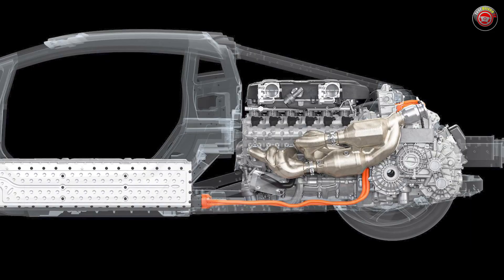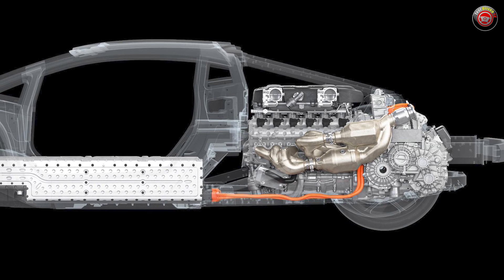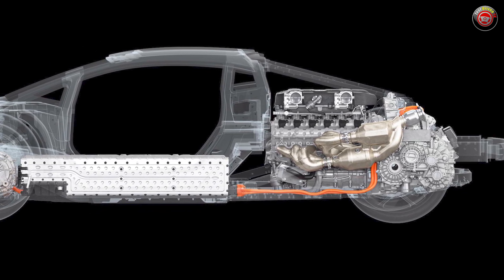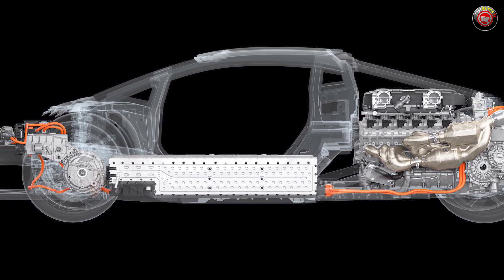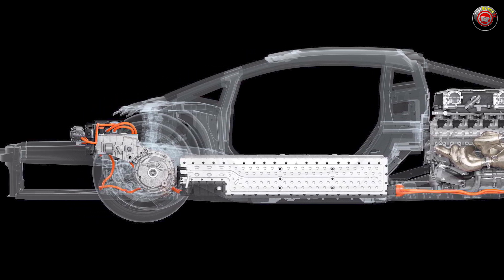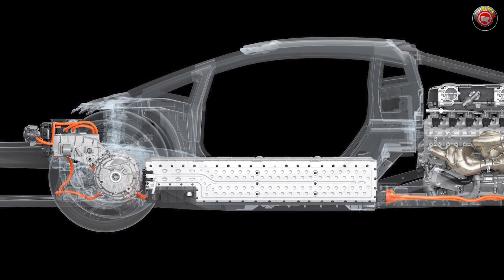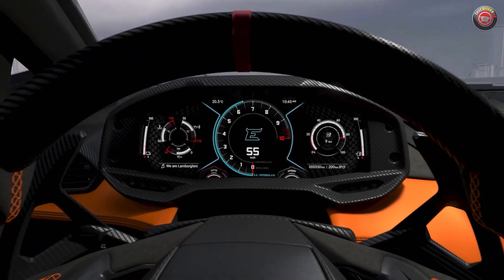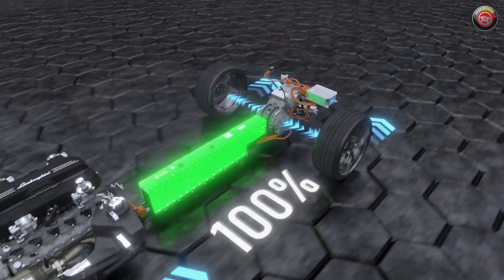In driving, the V12 engine powers only the rear wheels, with the electric motor at the rear able to add power when needed. This motor also starts the engine and serves as the power generator for the lithium-ion battery. The front electric motors can power the Revuelto on electric power alone and provide torque vectoring for each front wheel, enabling maximum traction and improved chassis dynamics for cornering.